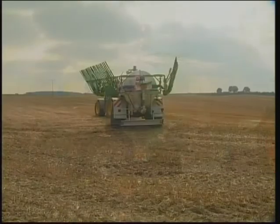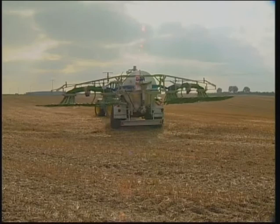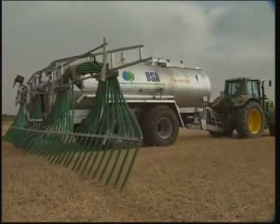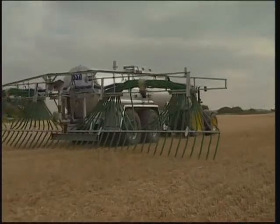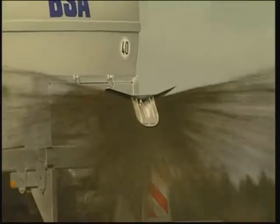Dribble bar equipment with an operating width of up to 30 metres, trailing shoe spreaders, slurry injectors, cultivators, or simpler splash plate or swivel spreaders can be supplied by BSA, as well as complex hydraulic control systems, flow meters and onboard computers.